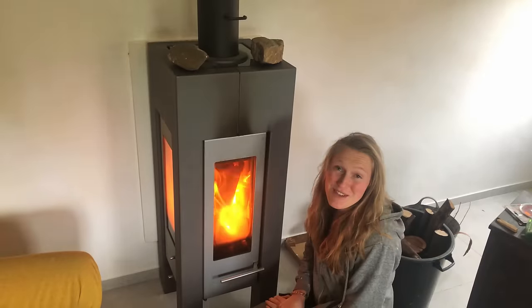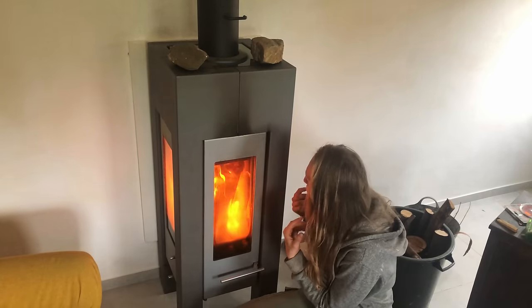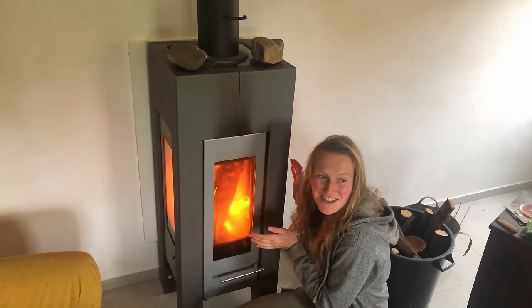I'm so freezing from going into that water pond. This heat is the best — it goes into the bones. It's like winter out there.